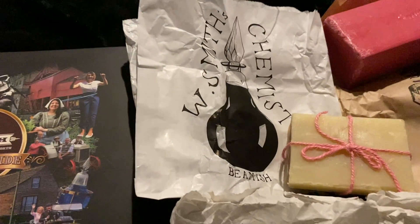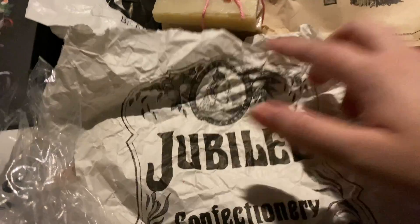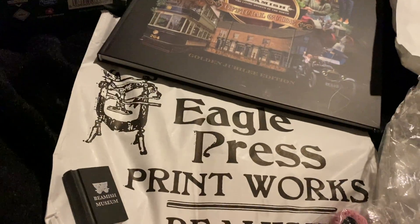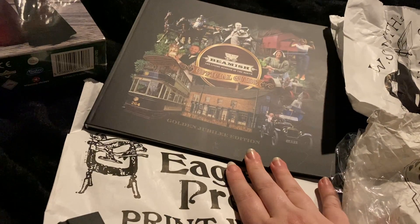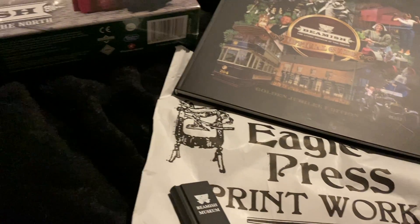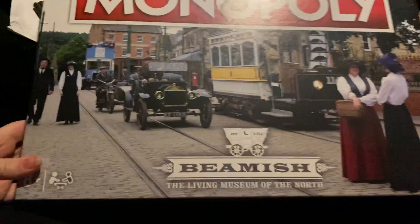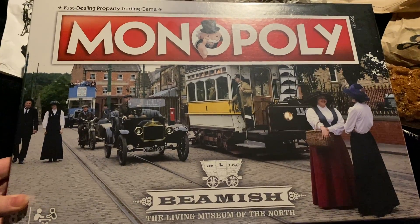From W. Smith the chemist I bought this little bundle of handmade soaps. From the Jubilee Confectionery Company I bought some liquorice allsorts. And then from the Eagle Press Printworks, I bought an official guidebook and a little rubber, because I've collected these from everywhere I go since I was a little kid. And my big bag, which I'm really excited about from the stall — my Beamish Monopoly. I do love a novelty Monopoly.